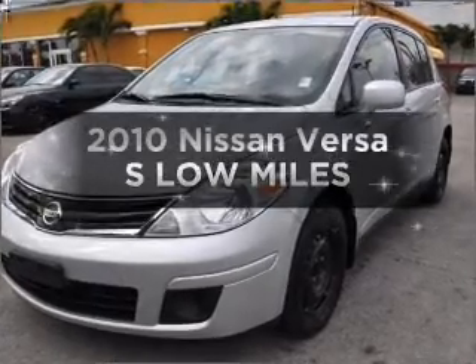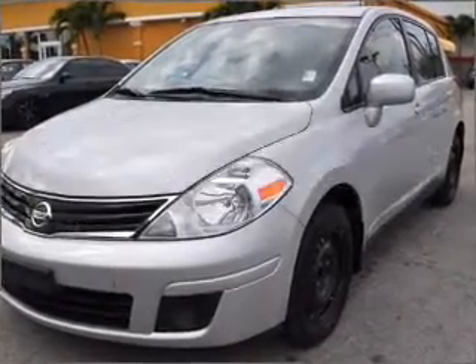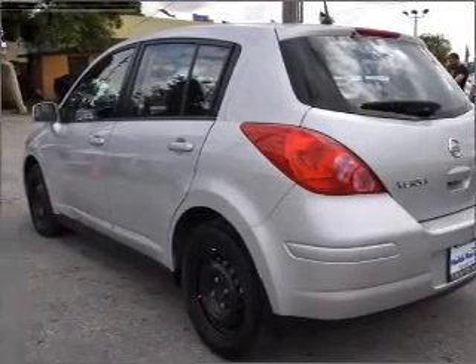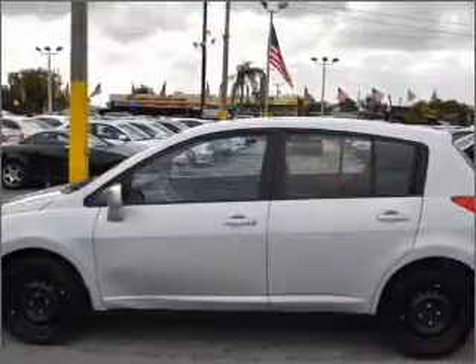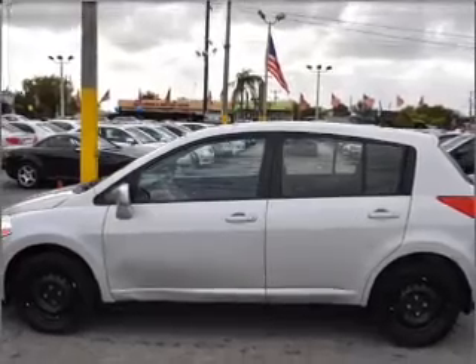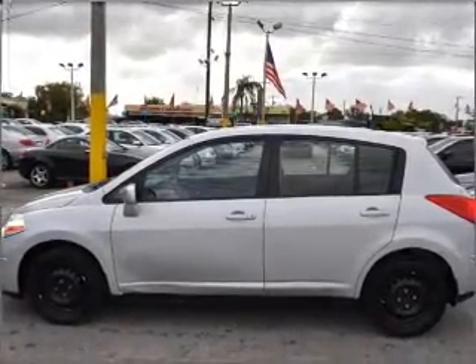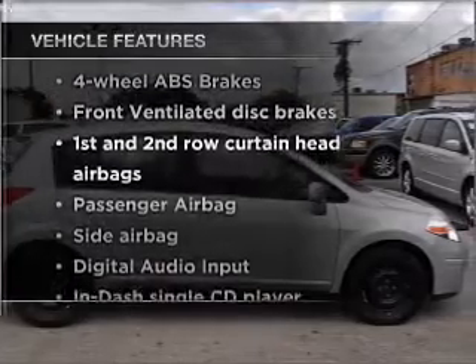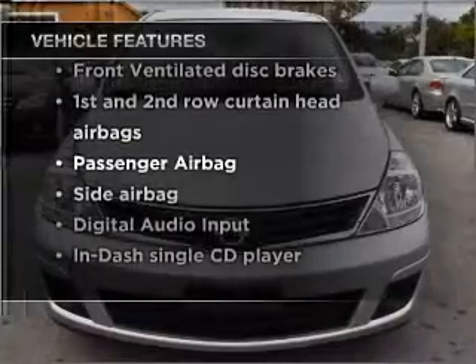Introducing the 2010 Nissan Versa. If you're looking for an automobile with great attributes, look no further. With an efficient four-cylinder engine connected to a smooth shifting automatic transmission, the anti-lock braking system will keep you safe on the road. And with these notable features, you won't want to miss out on the opportunity to own this amazing vehicle.